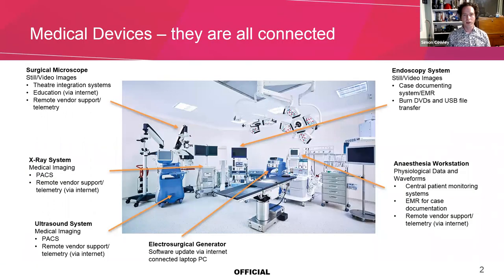Firstly, I wanted to show you that medical devices are all connected. This is a stock photo of an operating theatre, and these are a whole array of medical devices which are interconnected both within a hospital, but also can communicate outside the hospital via the internet. So modern medical devices are readily connected to IT networks.